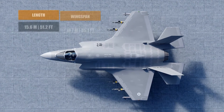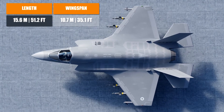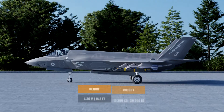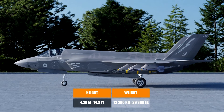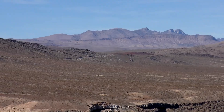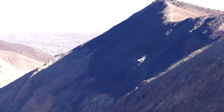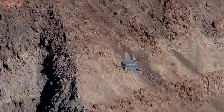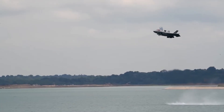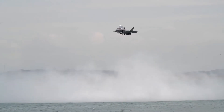The F-35 measures 15.6 meters in overall length, has a wingspan of 10.7 meters, and a height of 4.36 meters. When empty, the aircraft weighs 29,300 pounds. Thanks to its Pratt & Whitney F-135 afterburning turbofan engine, the top speed comes in at Mach 1.6, or 1,200 miles per hour — 1.6 times the speed of sound — and its maximum thrust tops 40,000 pounds.